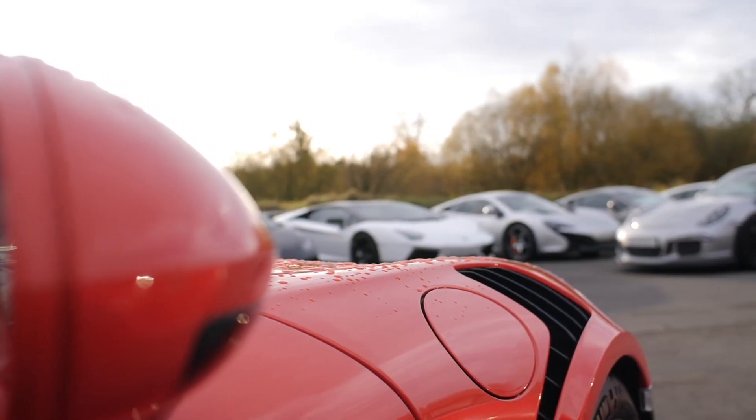So when we started doing that, we noticed other people began to copy us. Everyone now takes pictures of cars outside with a nice background.